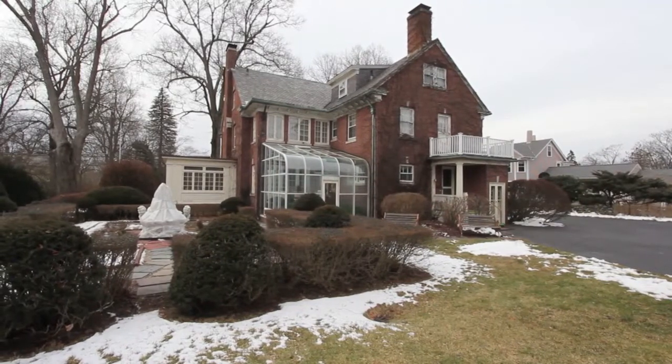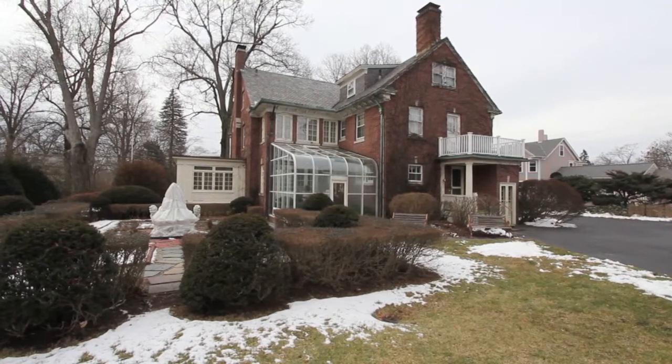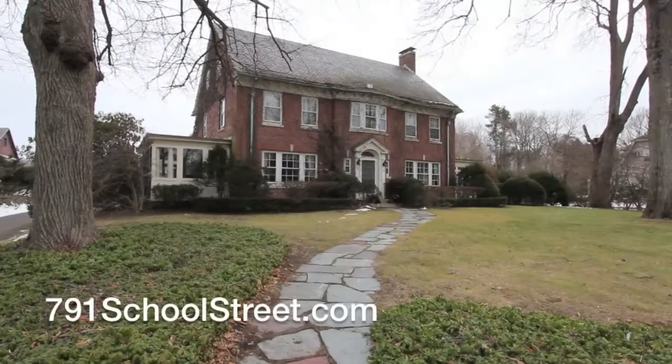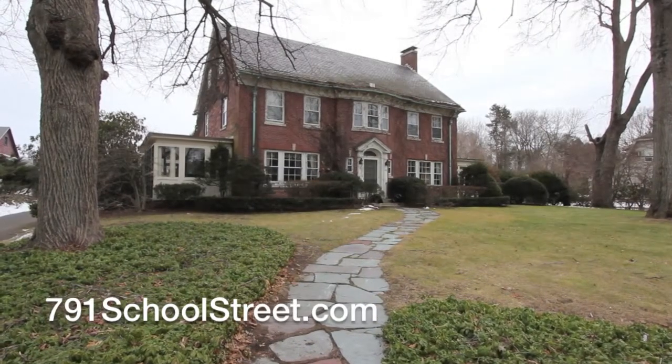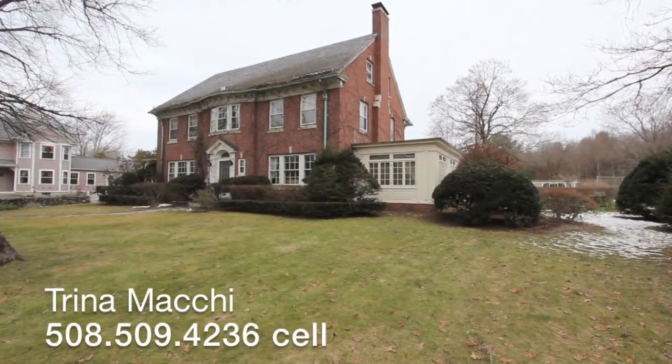For additional details on the opportunity of being only the third owner in history to call the Hubbard Estate home, please visit 791schoolstreet.com. And to schedule a private showing, contact Trina Mackey with Hallmark Sotheby's International Realty.